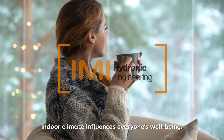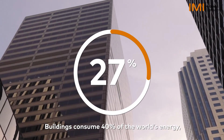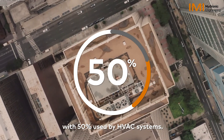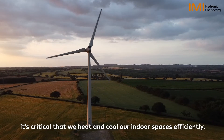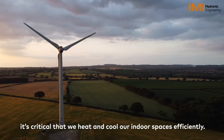Indoor climate influences everyone's well-being. Buildings consume 40% of the world's energy, with 50% used by HVAC systems. To create a more sustainable world and comfortable indoor climate, it is critical that we heat and cool our indoor spaces efficiently.